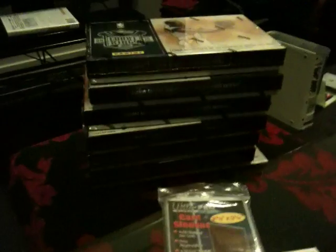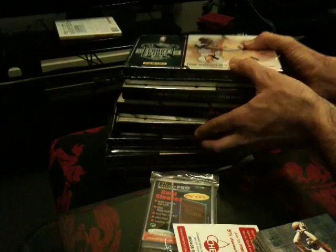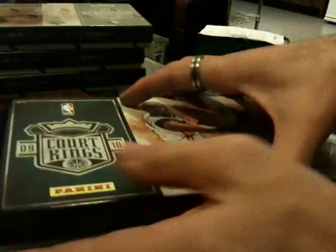DeMar DeRozan for the Raptors. I don't think the Raptors have had any love, so that's good for them. Alrighty, so now let's get into the second portion. The Larry Johnson would be the best hit thus far in my opinion — I haven't seen many Larry autos. We're getting towards these being the top or bottom boxes in the case. You'll have to review it to work out where these ones came from, for those of you who like to pick your boxes from different parts of the cases. We know there's lots of you because we get lots of emails.